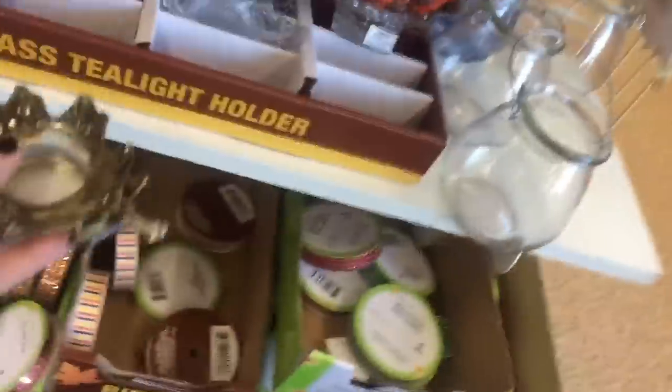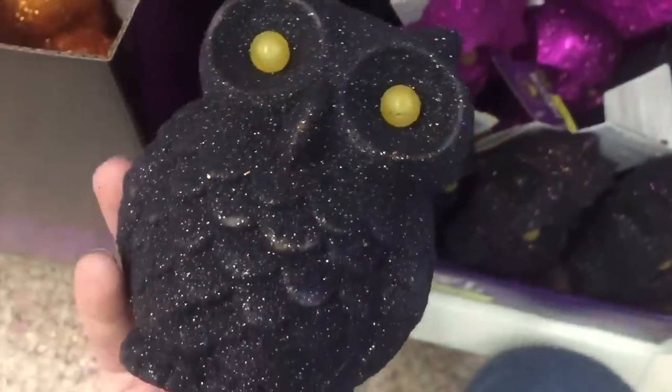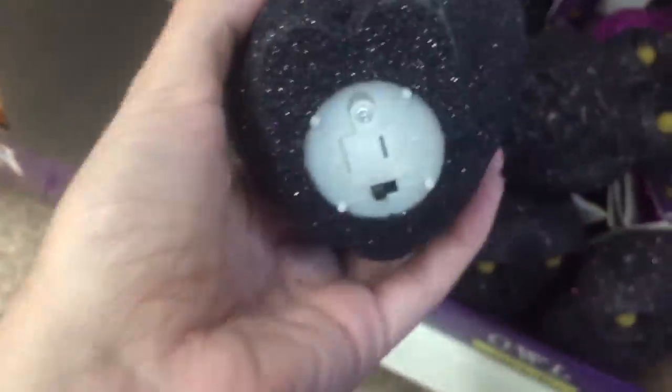There's also some fall stuff here like this candle holder which is really cute. They have a lot of Halloween decor — I found these owls right here, they were glittery. They had a black one and a purple glitter one, and basically their eyes light up and they're really pretty. I was looking around to try to find one that didn't have so many dents on them, but they were only a dollar so they're cheaply made. I finally found one though.